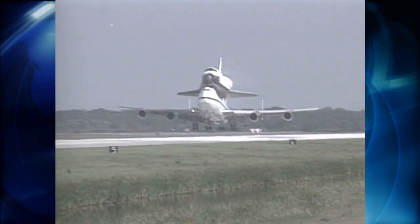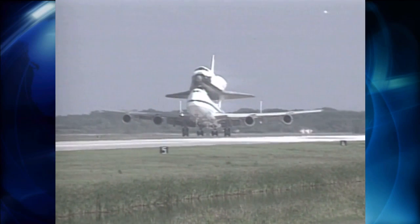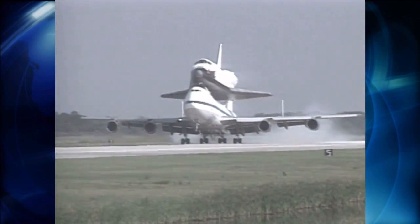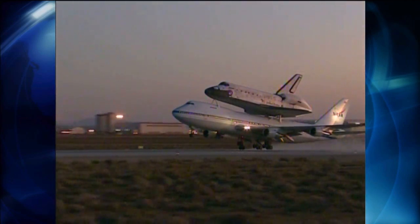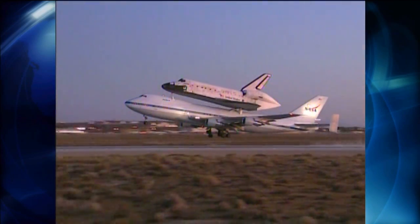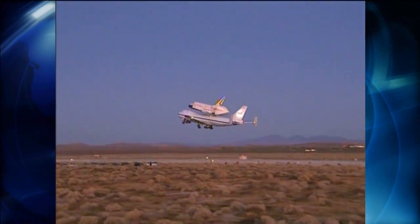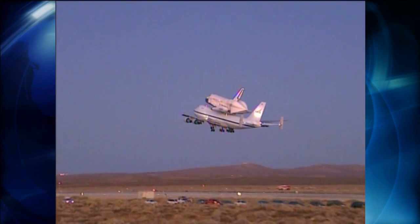The shuttles began all their space careers with ferry flights when they were first delivered to Kennedy from the manufacturing plant in Palmdale, California. But most of the time, a ferry flight was needed to bring a shuttle back from Edwards Air Force Base in California following a landing on the West Coast due to poor weather in Florida.